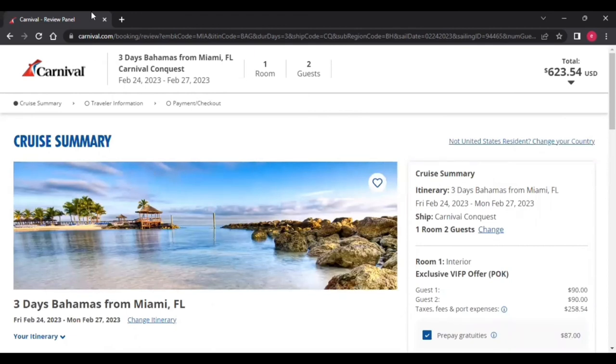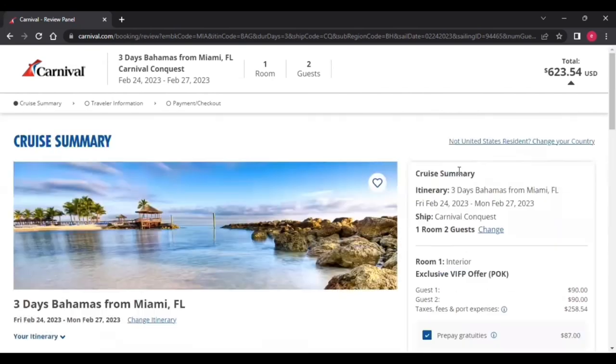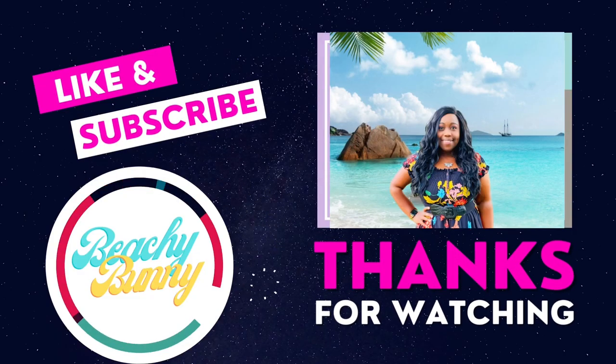It is so quick and easy to book on Carnival — I would not even bother calling someone to book it for you. It's just very easy. I hope this helps. If you have any questions, please leave a comment below the video and I will definitely try to answer anything you have concerns with. Thank you so much and I'll see you later. Bye-bye.